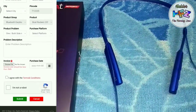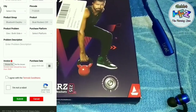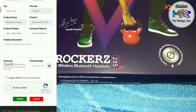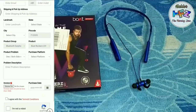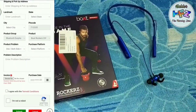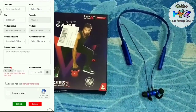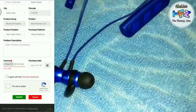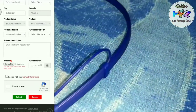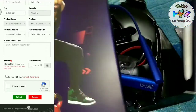It will open the purchase platform — click on the Amazon site. You can come along with the description. After that, the invoice — you can purchase the bill. When you purchase online, you can get the invoice, then check the box and click submit. Your ticket number you can share in the process.